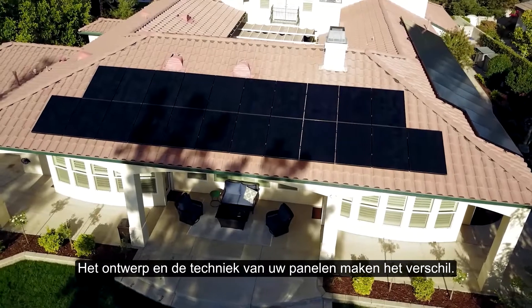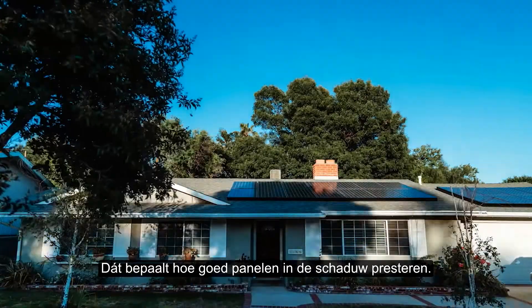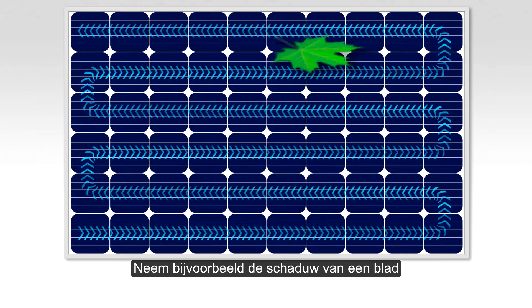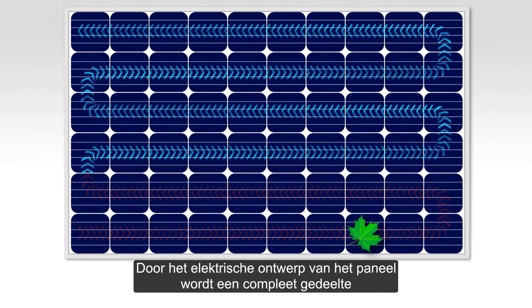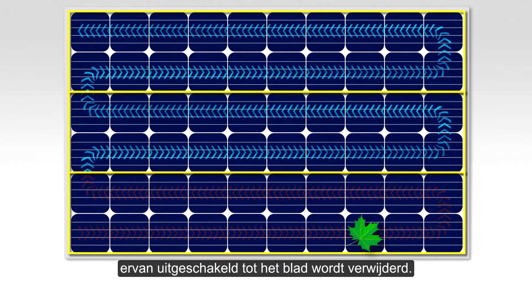The design and engineering behind your panels ultimately makes the difference in how well they perform in shade. Take, for example, the shade from a leaf on the surface of a conventional solar panel. The electrical design of the panel forces an entire portion of the panel to shut down until the leaf is removed.